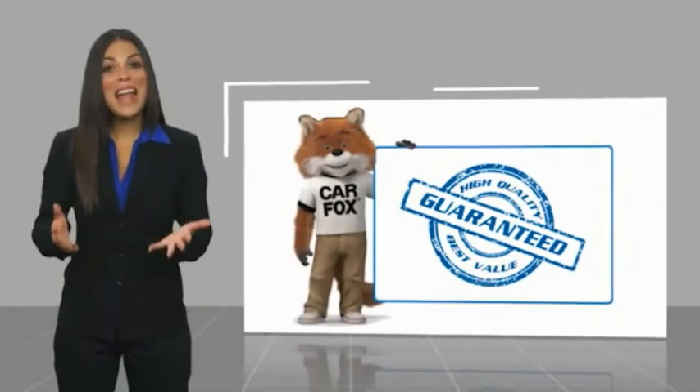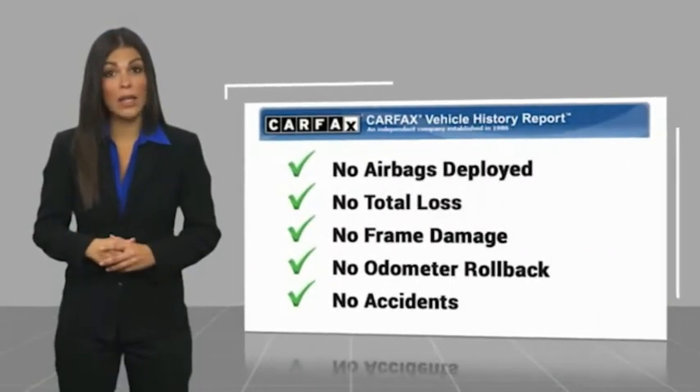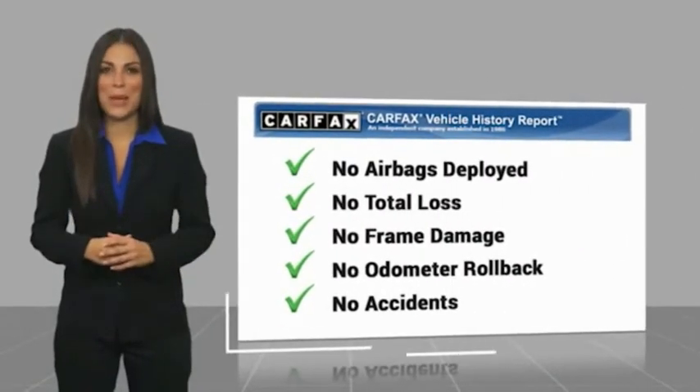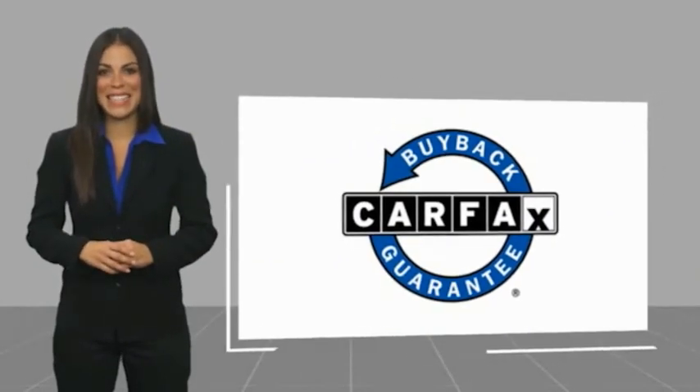Here's another high quality vehicle with a Carfax Vehicle History Report. Be sure to find a complimentary copy of this report online or contact the dealership. This vehicle qualifies for the Carfax buyback guarantee. We hope to see you there. Thank you.